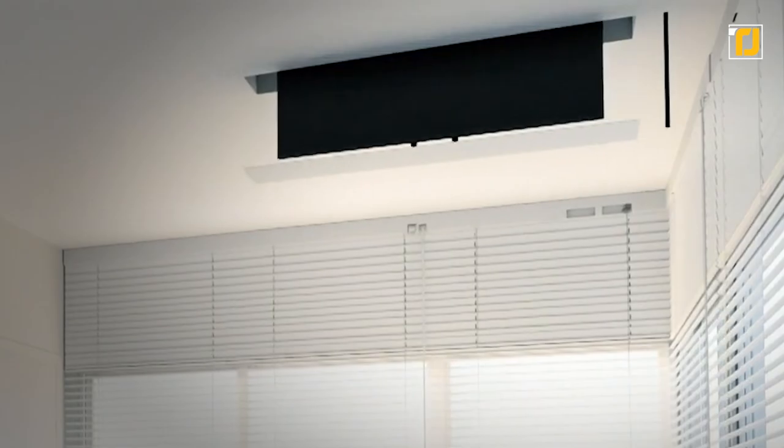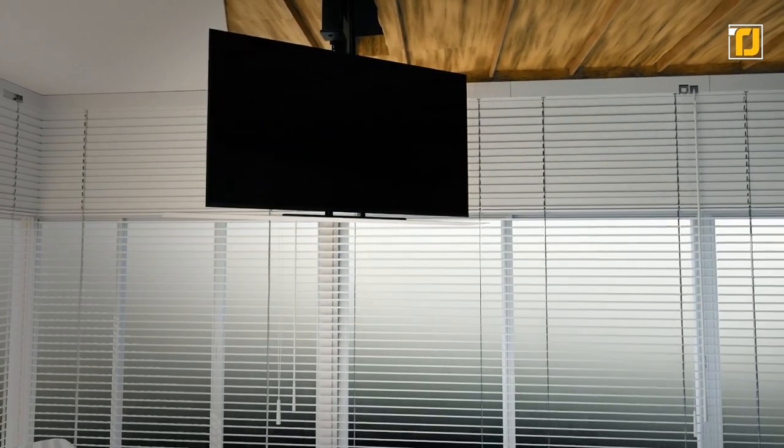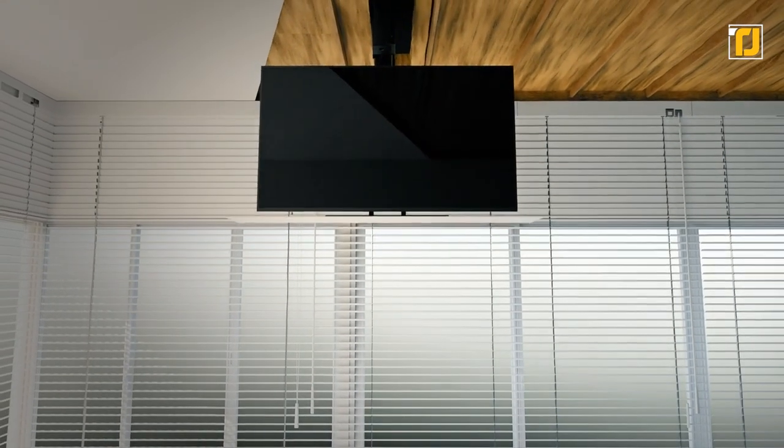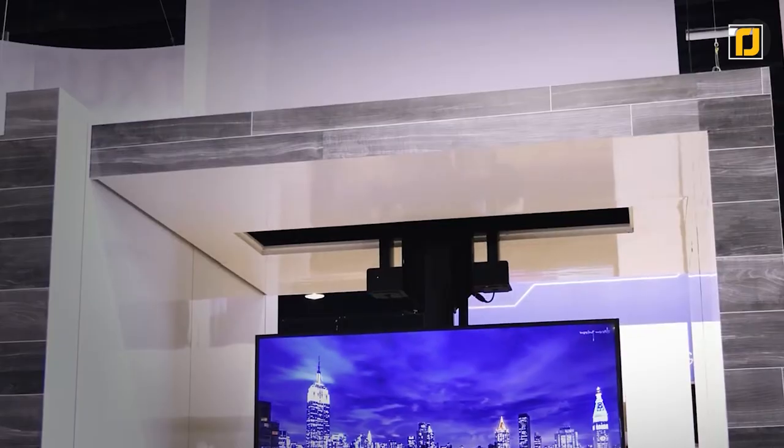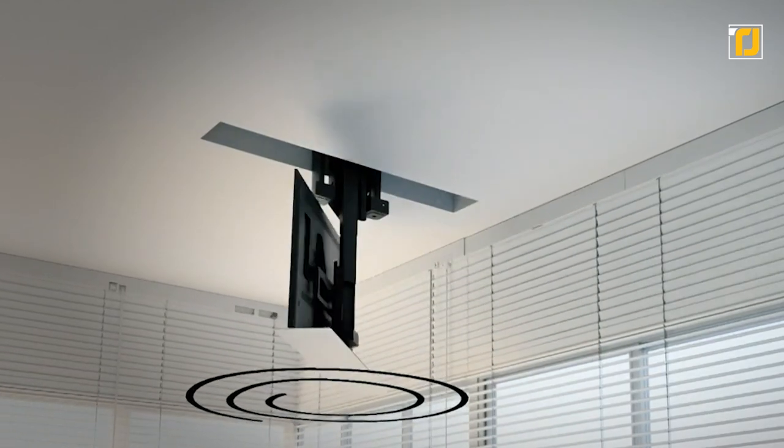Number 9: TV lifts. This one's exactly what it sounds like — it's a lift for your TV. If you don't have room for a TV cabinet and want some space-saving furniture for your bedroom, then this has to be one of the first things you look at. You can have it pop out of a table or even through the ceiling. Oh, and everything is fully motorized so you don't have to do anything.